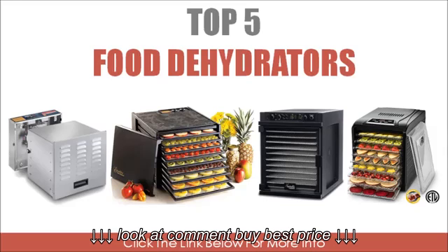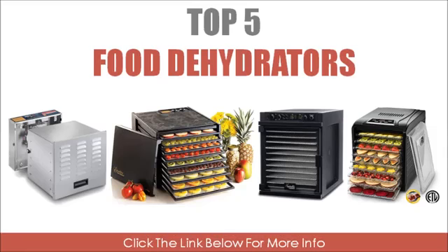We spent hours searching for the best food dehydrators and after considering certain factors, we came up with a list of top 5 food dehydrators as follows.